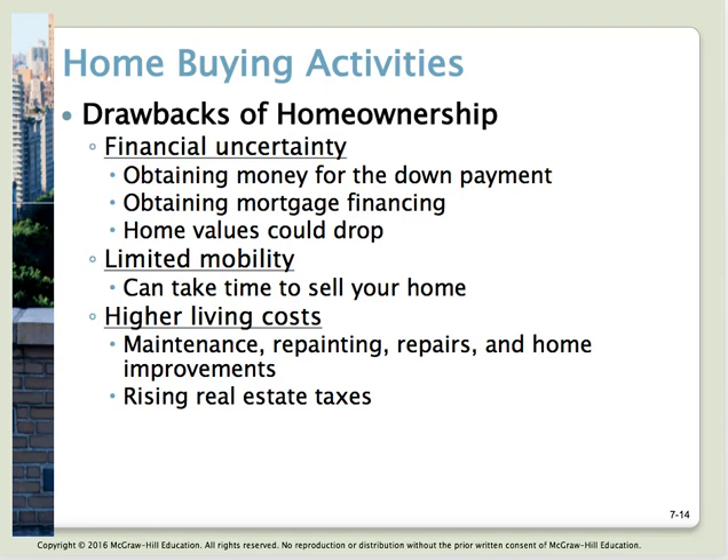As with any decision, there are drawbacks of home ownership: financial uncertainty, the need to obtain a down payment, and obtaining mortgage financing. Though we hate to think about it, there's always the possibility of a change in property values — if they go down, that's a real drawback. There have been markets where housing was soaring and then the bottom dropped out, leaving people owing more than they can sell for. And there's limited mobility — you can't just give notice and move; you have to sell your home first, which can take time. Maintenance and repair costs are also your expense as an owner.